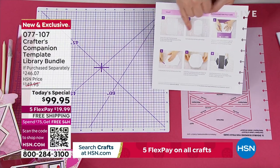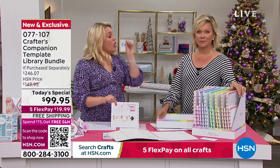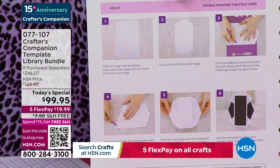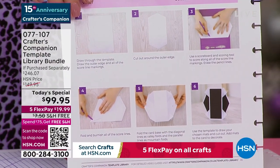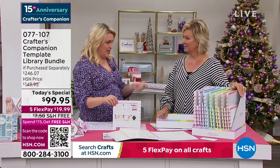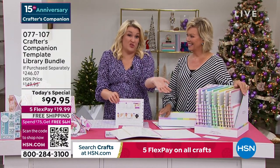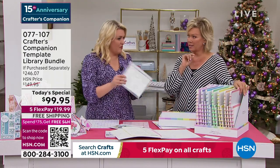That's just the start, because those — essentially $200 worth of templates — are yours for half price. That's just the starting point. And then we've got these dies. They're designed to be exactly the same size, exactly the right size to match on.